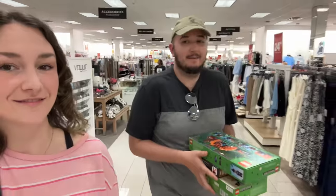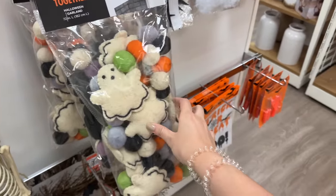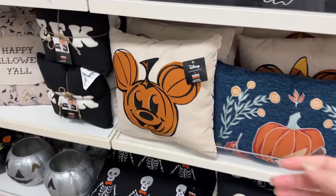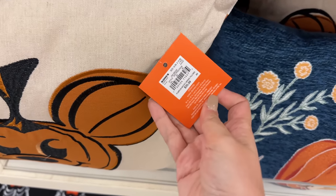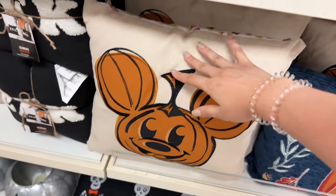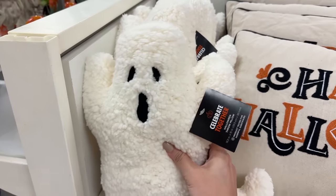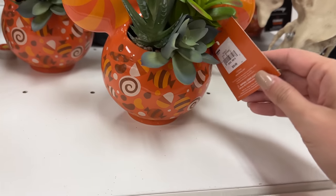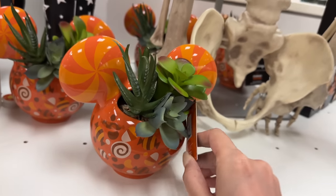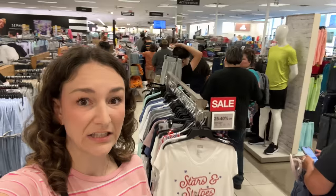Ross is absolutely thrilled. We're gonna go check out and then maybe check out some other stores in the area - I'm feeling lucky. Oh wow, Halloween stuff is already out - that's kind of fun. I'm excited to decorate this year. Oh wait - no way, they have a Mickey pillow! It's probably stupid expensive. Thirty-five dollars - I'm not gonna get it. So cute though - a little ghost, and a Star Wars one too.